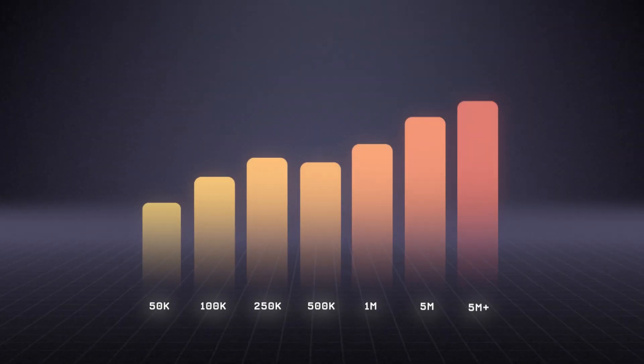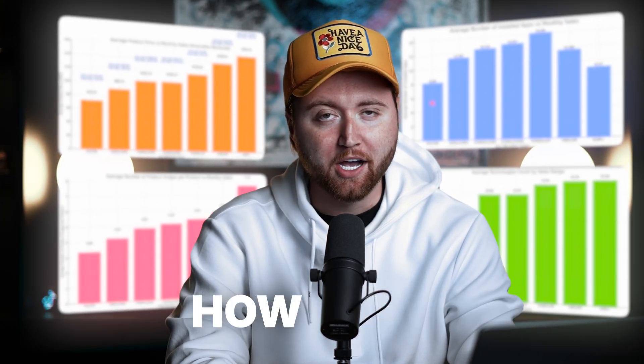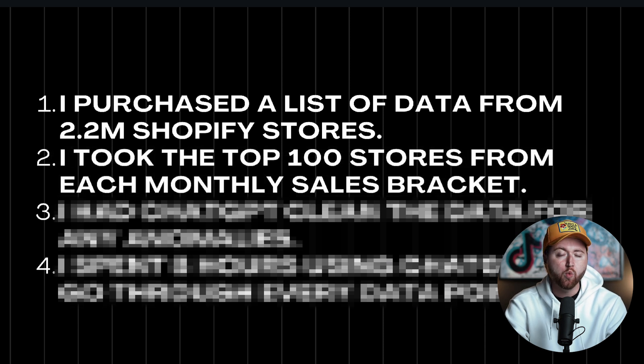I used AI to analyze the top 100 Shopify stores in every sales bracket and I'm going to be showing you all of the learnings that I compiled from this data so that way you can learn exactly how you can improve your overall site revenue. The way I compiled this data is I went about purchasing a list of all of the data points around 2.2 million Shopify stores. I then took the top 100 stores from every sales bracket, bracketed them into zero to 50k, 50 to 100, all the way up to 5 million dollars plus per month.